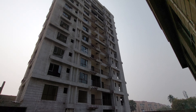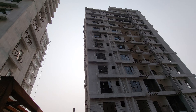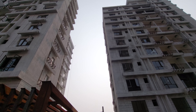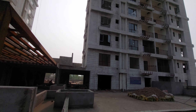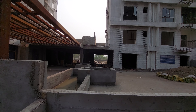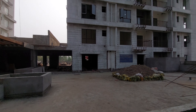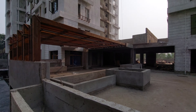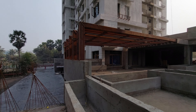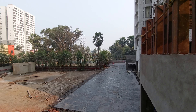This is a complex with four towers at a height of G plus 12. All amenities will be given on the first floor itself, including a swimming pool. The possession date of this complex is by December 2023, so within seven to eight months you are going to get this building.